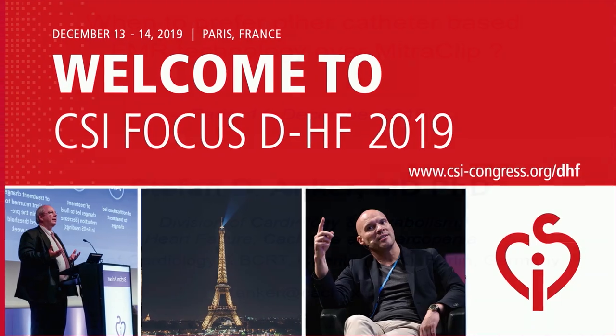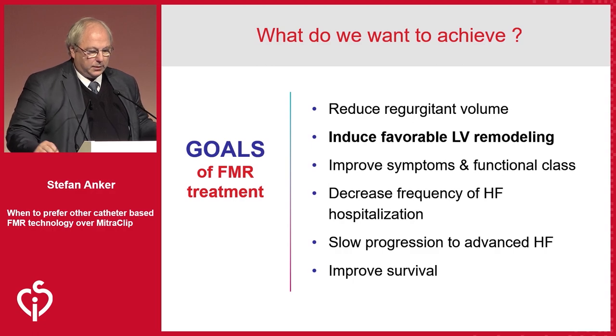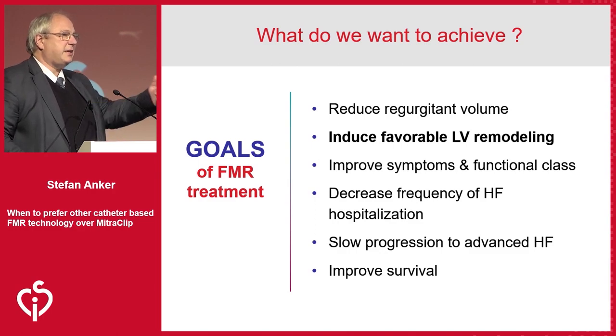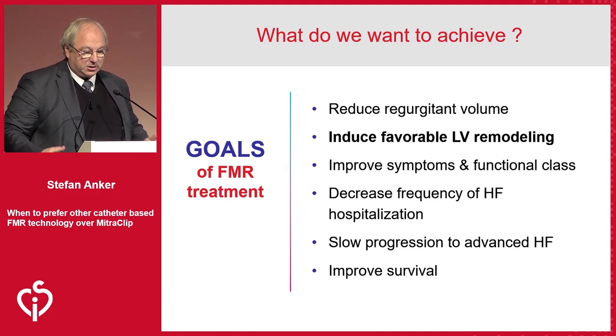We move on to the second talk by Stéphane: when to prefer other catheter-based FMR technology over MitraClip. This is also the start of the discussion we'll have later, reminding everybody what goals we have when treating functional MR.